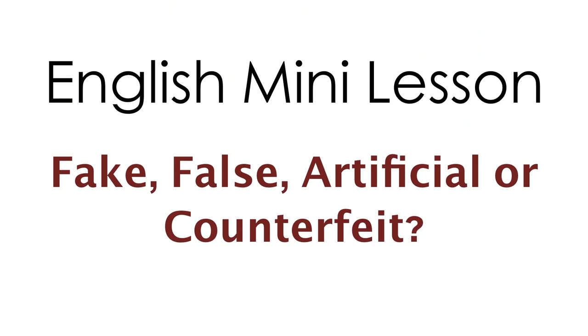Hi students, welcome to your English mini lesson. Today we're going to talk about collocations using fake, false, artificial, or counterfeit. These are synonyms, so if you know what one means, you know what the rest mean. The problem is that they go with certain nouns for no apparent reason — they're simply collocations, words that go together.